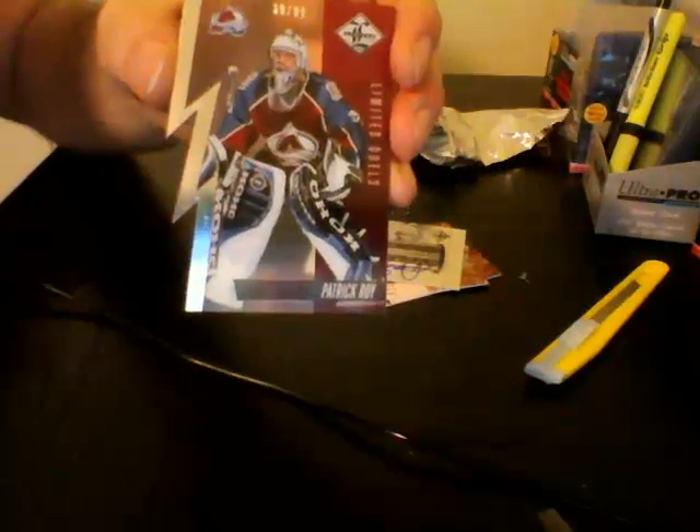Next, for the Colorado Avalanche, also numbered out of 99 — Limited Duels die cut, there are A's and B's of each number. For the Colorado Avalanche: Patrick Waugh. Cool little card numbered out of 99, three off his jersey number.